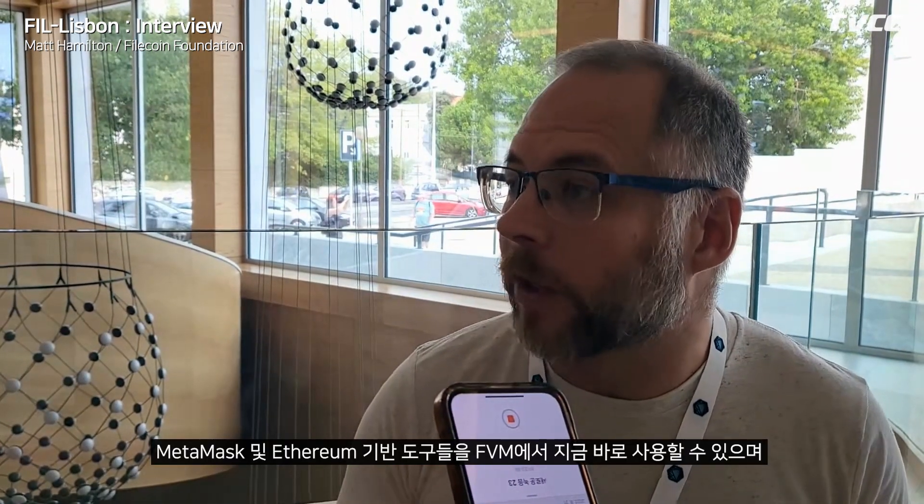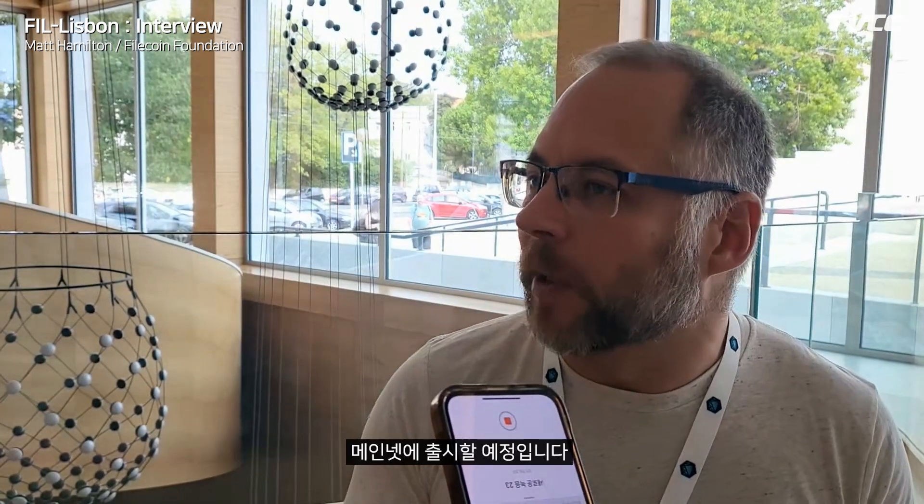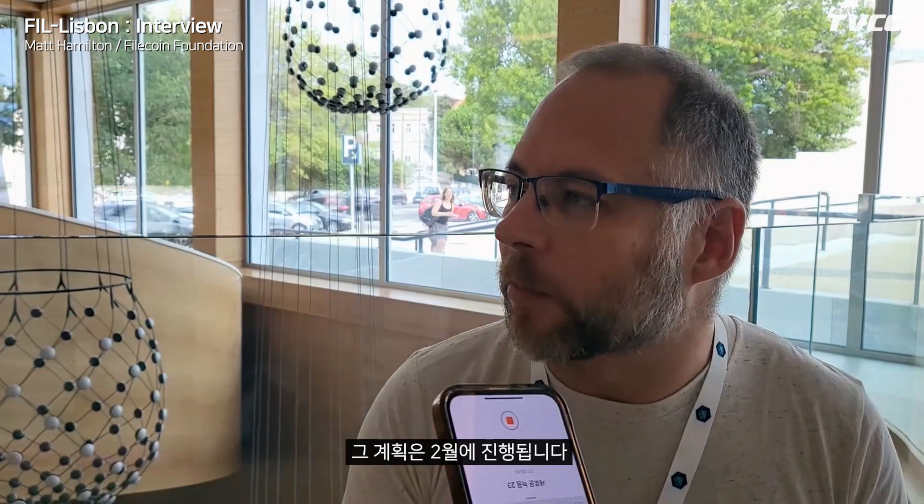You can use MetaMask and Ethereum-based tools like Remix with FVM on the Filecoin Virtual Machine right now, and we'll be launching that onto the mainnet — the plan is in February.